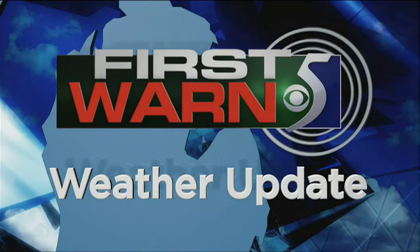Stay with WNEM TV 5 on air, on the go, and online for more news and weather updates.